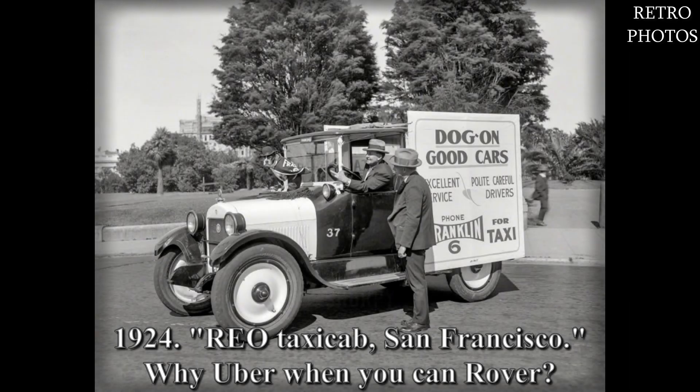1924. A Rio taxicab, San Francisco. Why Uber when you can Rover?